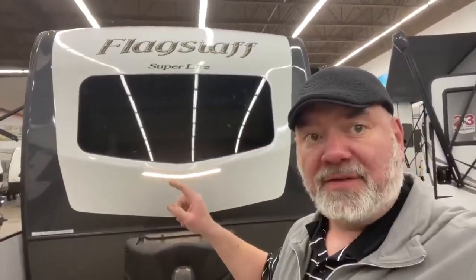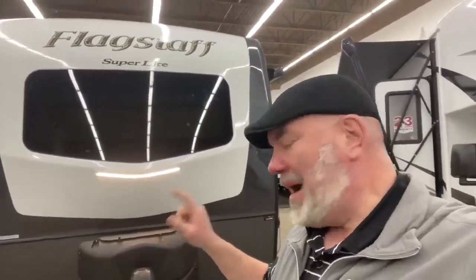Hey guys, it's Big Ben here at Camping World and Gander RV. I'm in front of a 2019 Flagstaff Superlite 27 RKWS. It's a little over 30 feet long and about 7,200 to 7,300 pounds. Lots of great features, so let's get right to the camper.